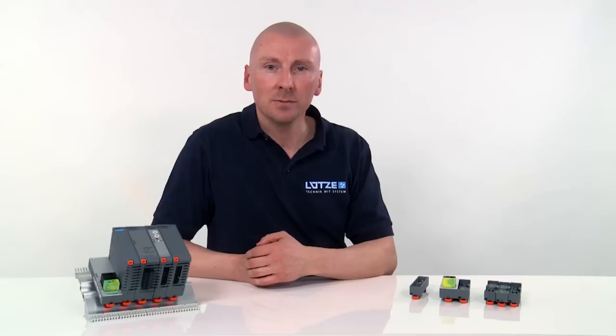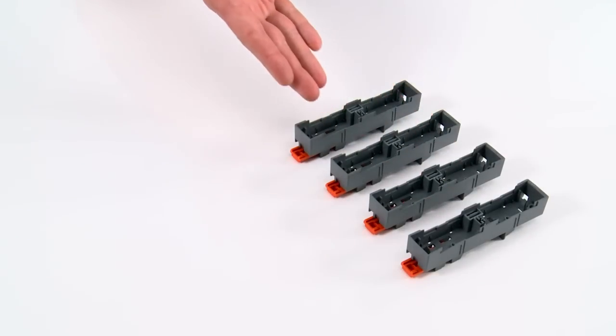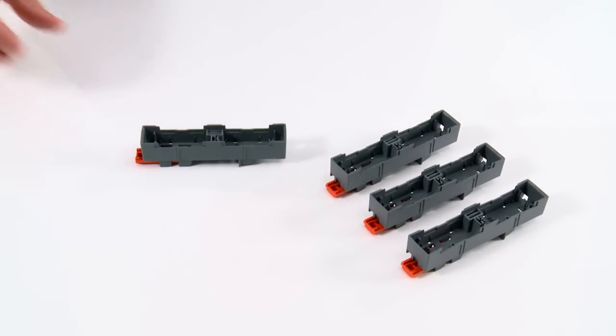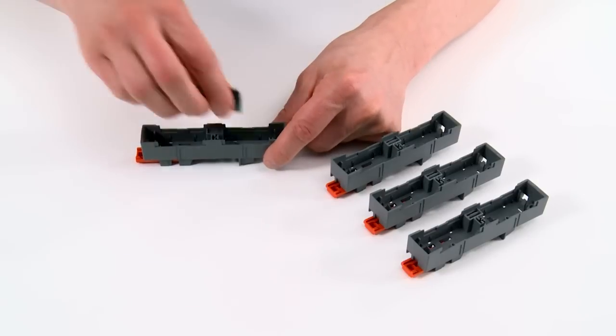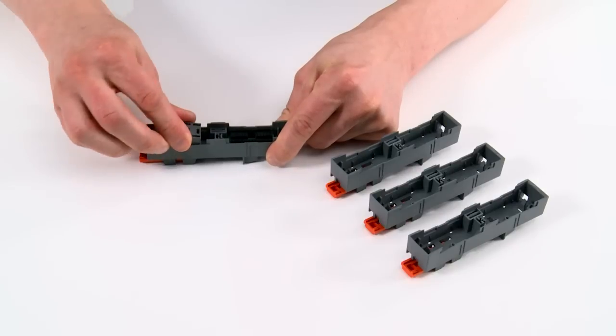Every electronics developer can therefore individually adapt the Elkos housing system to their own needs and requirements. Today, the integration of power and data buses into a housing and the construction of modules with different operating voltages is increasingly in demand. Elkos has been developed especially for this purpose.